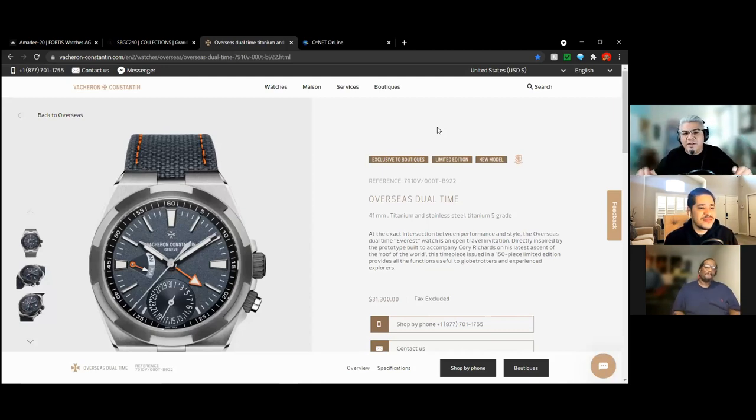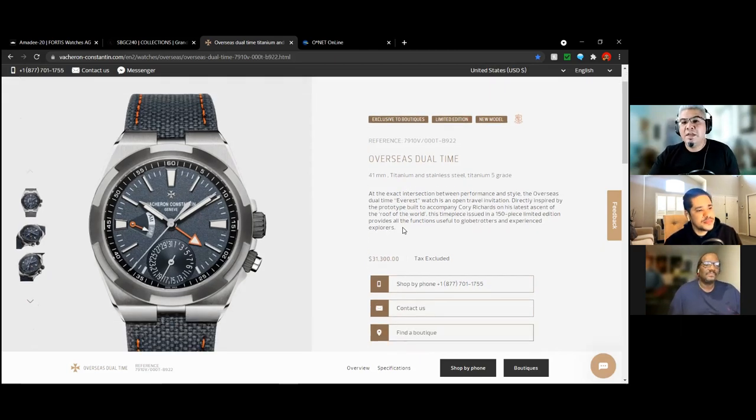We already talked about this. We had a whole podcast segment on it, but I go back to this watch all the time. $31,000, we're going to wear it every day. They don't give you very much information on there, but it's a beautiful watch. It is a Vacheron Constantin reference 7910 — the Overseas Dual Time Everest, 41 millimeters, titanium and stainless steel — the Corey Richards edition. 31 grand, and it's sold out.